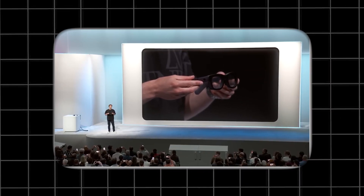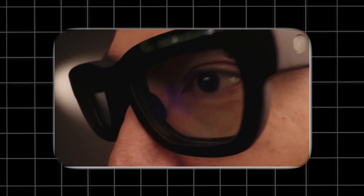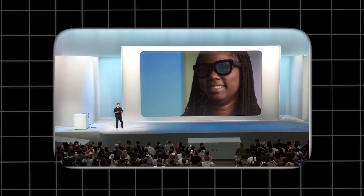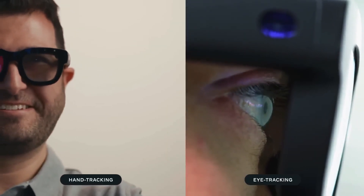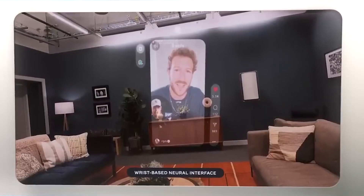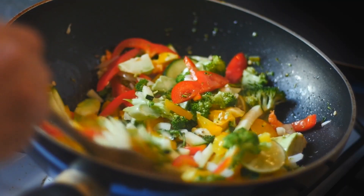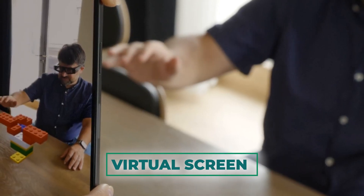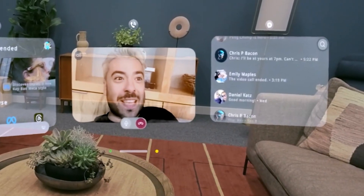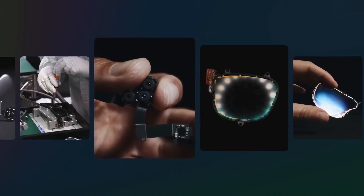Meta's Orion isn't just a technological marvel — it's a gateway to a new realm of possibilities. With its holographic displays and seamless integration of the digital and physical worlds, Orion promises to redefine how we work, play, and connect. You can open multiple windows, access your favorite apps, and multitask like never before while remaining present in your surroundings. Need to catch up on the news while cooking dinner? Orion can project a virtual screen right onto your kitchen counter.